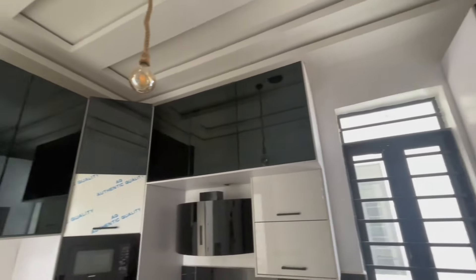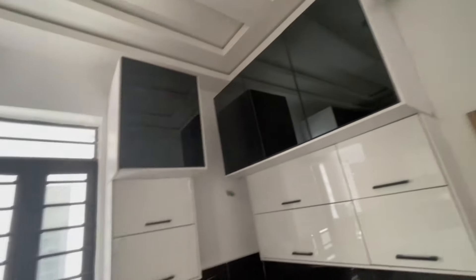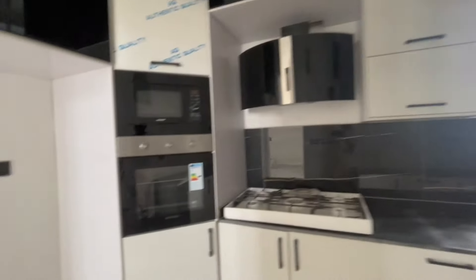This is your fully fitted kitchen cabinet, and this is your kitchen store. It's a very big store — you can see how much space is down in this area.